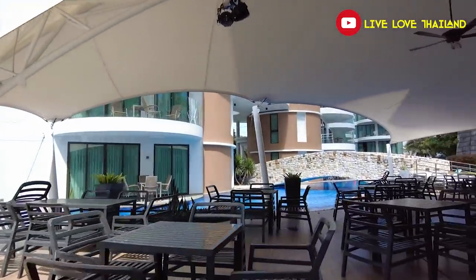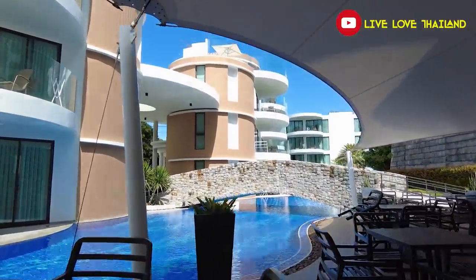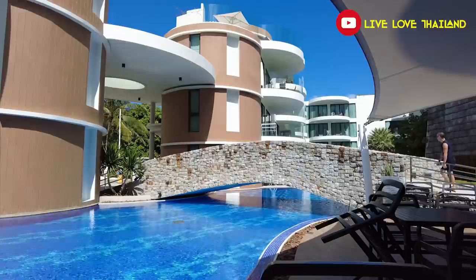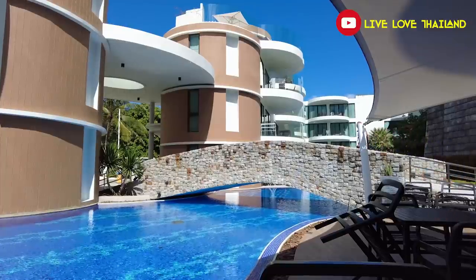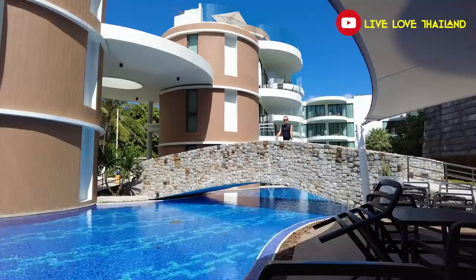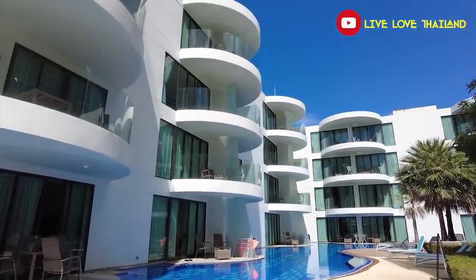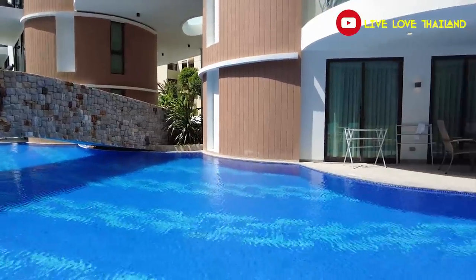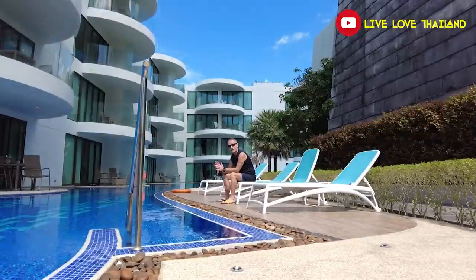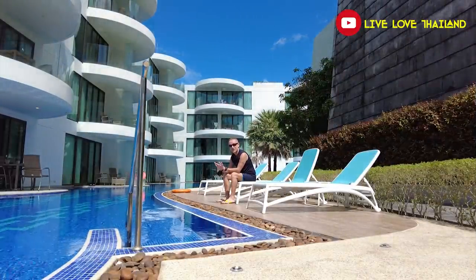Let's walk and check the other swimming pool located at the next building. There is a bridge here and you can swim from one place to another. This resort has three swimming pools in total, so if you love swimming, I'm sure you will be very happy here.